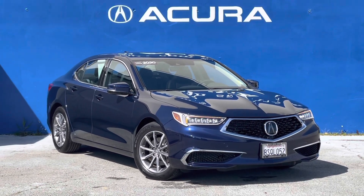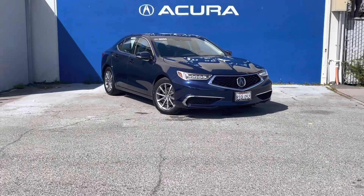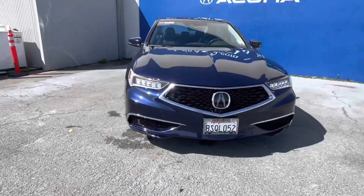Hello, my name is James and I'm a product specialist here at Marin Acura in Corte Madera, California. Today we are looking at this pre-owned 2020 Acura TLX.